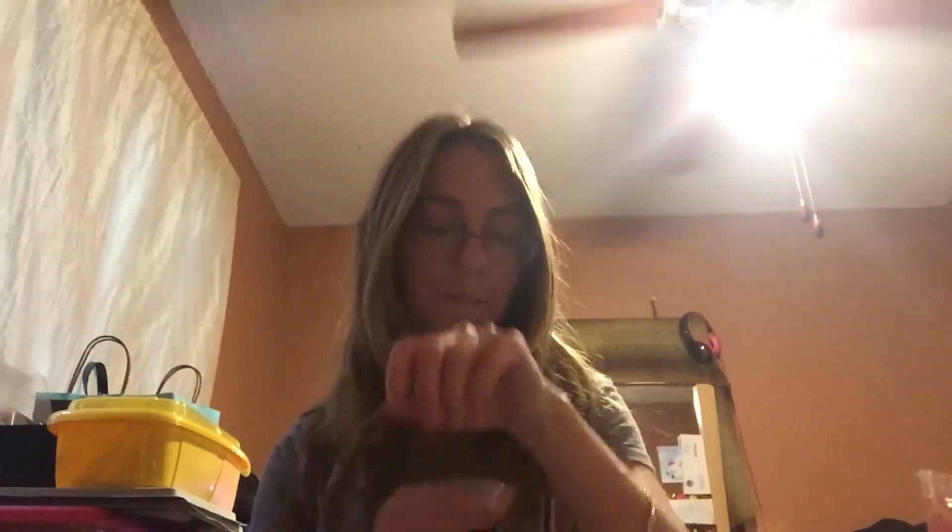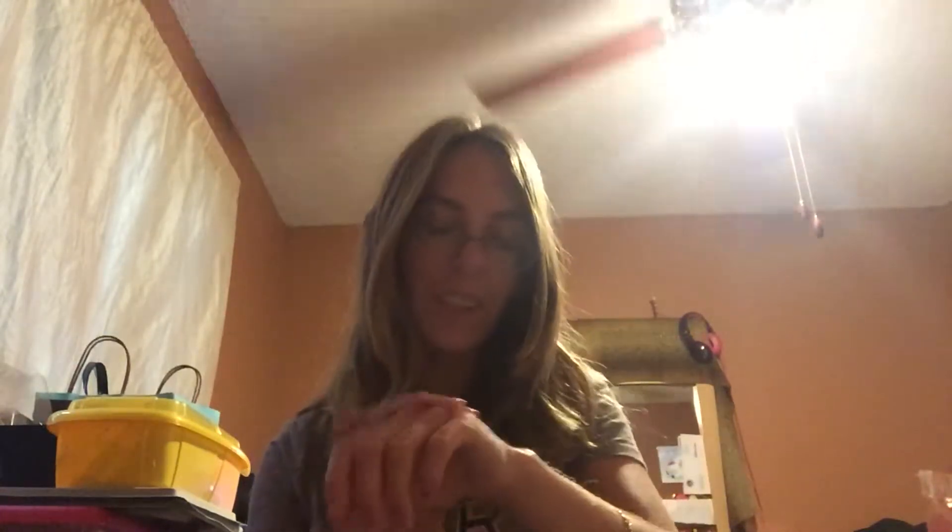My hand is nice and cool. It feels good. I like it. It's different. I'm really going to be enjoying these. They're my new favorite.